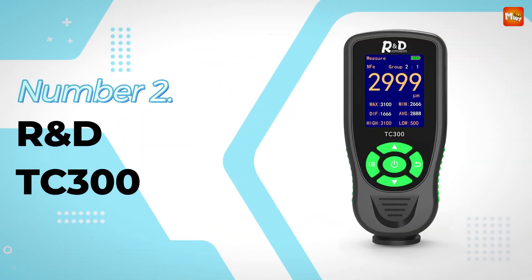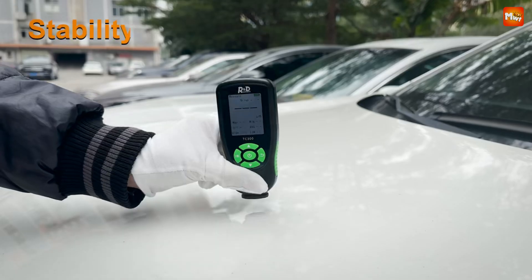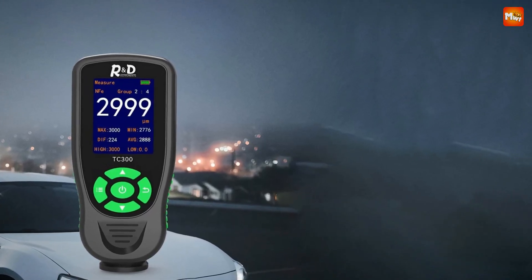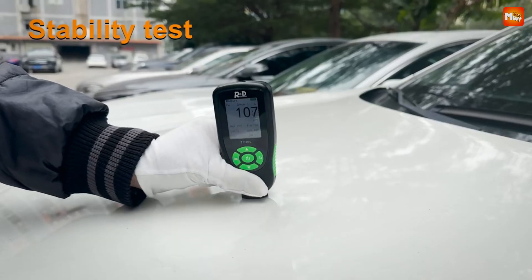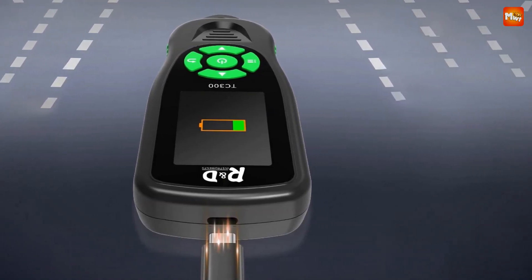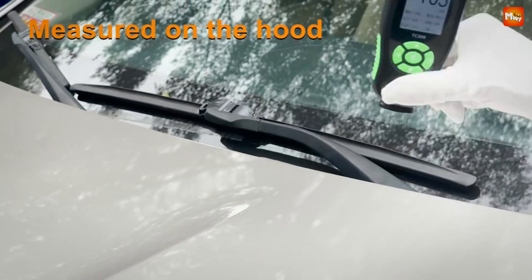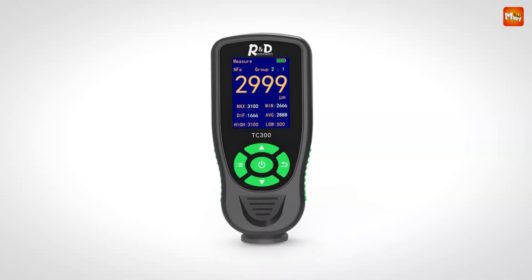Number 2: the R&D TC300 Coating Thickness Gauge — your new best friend when it comes to precision measurement. With its rechargeable battery and universal Type-C charging interface, this gauge is designed for convenience. Say goodbye to the hassle of replacing batteries. Equipped with a high-precision probe, the TC300 can measure coatings on various substrates — whether it's iron, aluminum, or zinc. You'll get clear readings for magnetic metals with the Fe indicator, non-magnetic metals with N-Fe, or the combined Fe+N for galvanized layers.